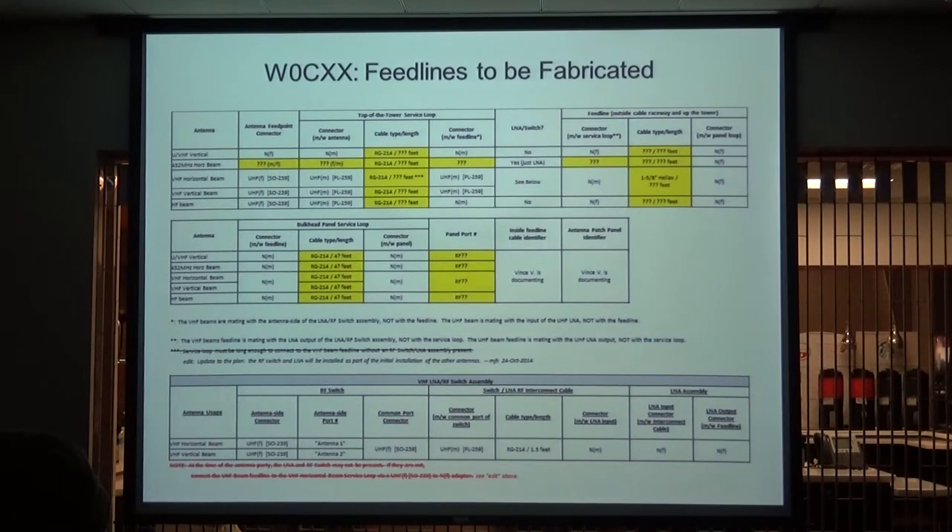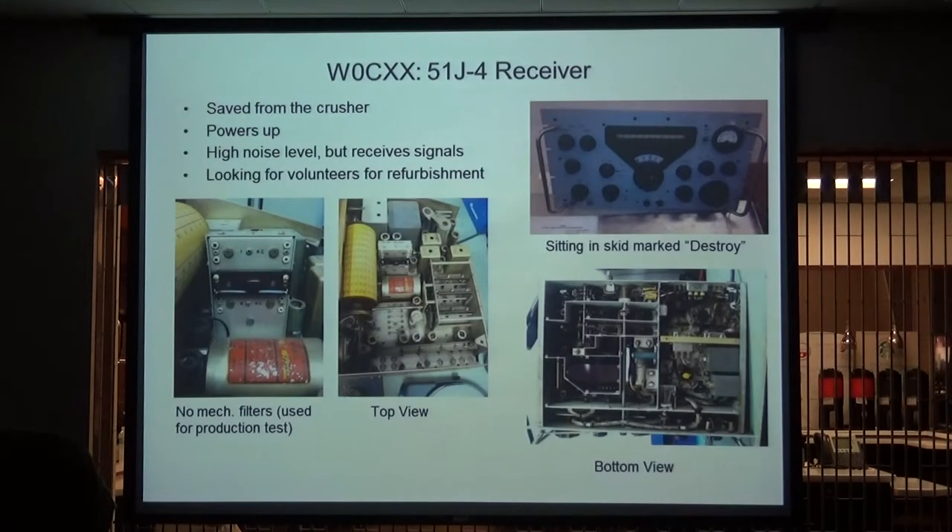This shows an example of the RF coaxial feed lines and cables that need to be made. Steve Jones has offered very graciously to do the fabrication once we get the connectors and cable bulk material procured. Plenty of work to be done there.